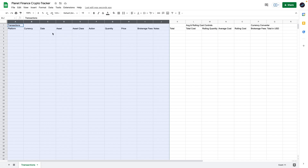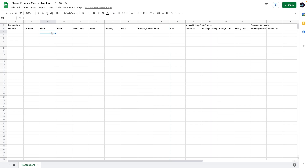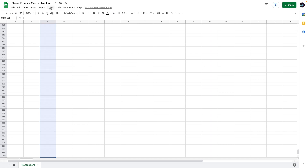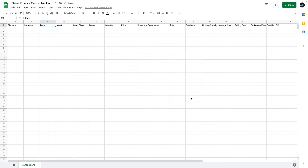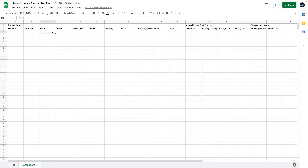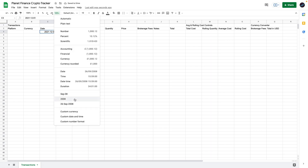First, I'm going to add some data validation to make it easier to enter transactions. Select cell C3, then press Command or Control, then Shift, then the down arrow to select all the rows. Go to Data > Data Validation and select Date. Now when you click any cell in the date column, it shows a calendar so you can choose any date. I'm also going to change the format to an easier-to-read style.